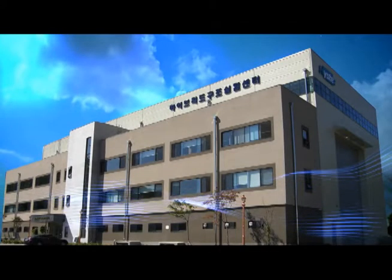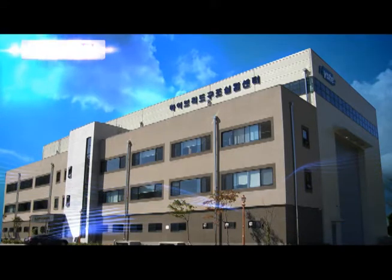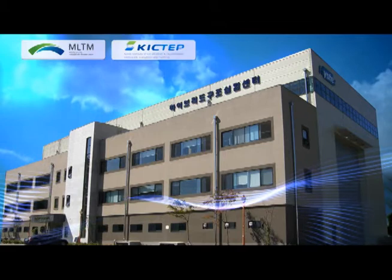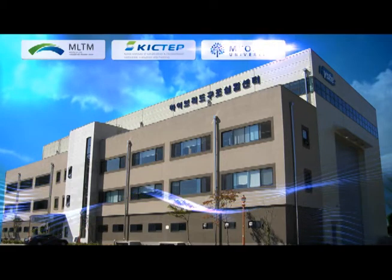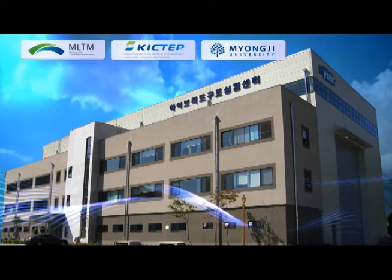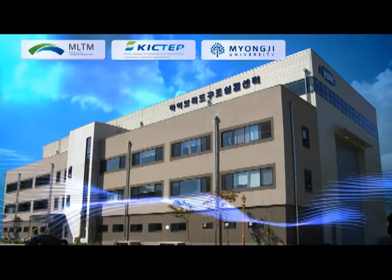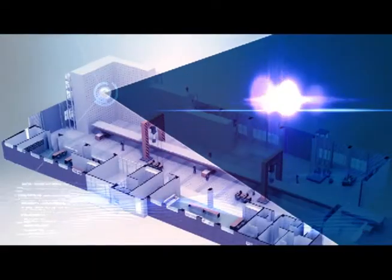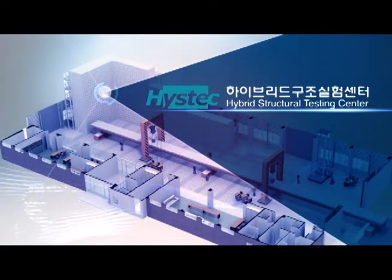For five years since 2004, the collaborative support from three institutions — Ministry of Land, Transport and Maritime Affairs, Korea Institute of Construction and Transportation Technology Evaluation and Planning, and Myungji University — has led to the construction of the Hybrid Structural Testing Center, which contributes to the development of technologies in various areas.